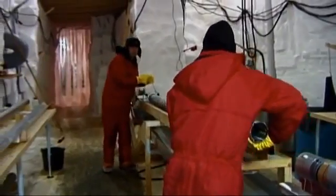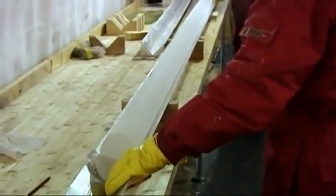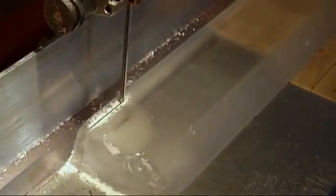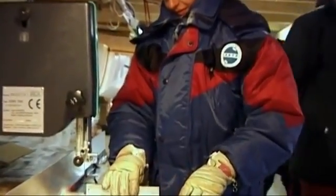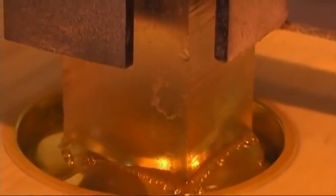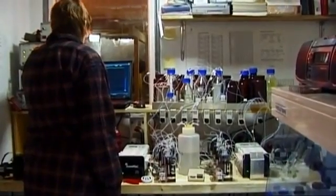The ice core, over three kilometers in length, has been hauled up to the surface piece by piece and contains important data on the history of the climate of the Earth. It bears the fingerprints of climatic conditions over more than 120,000 years.